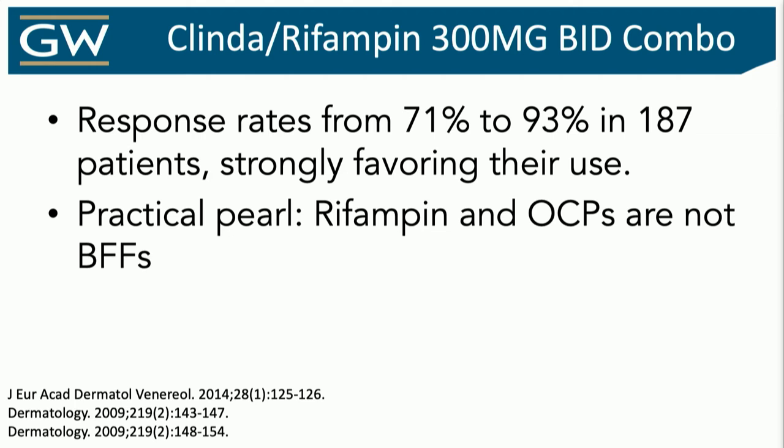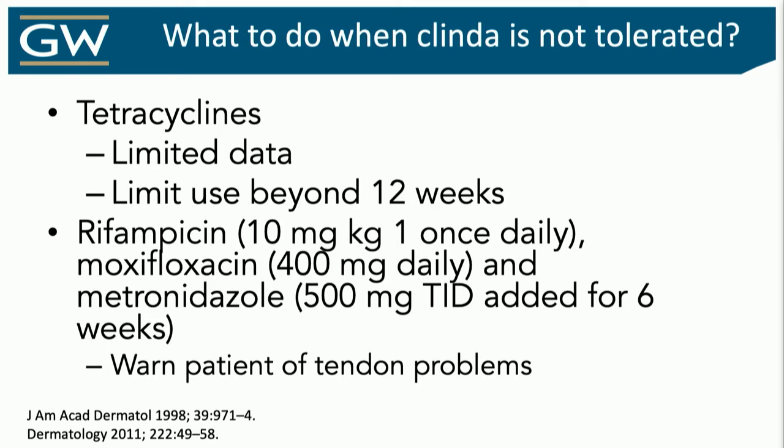Clindamycin-rifampin is one of my go-tos, though it can have a negative impact on the stomach — and it turns secretions orange, so please tell patients about that, especially contact lens wearers. Also know that rifampin will accelerate the metabolism of oral contraceptives — you do not want to mess with that. Of all the evidence we have, the most is for this combination: 300 mg twice a day of each. Yet most people go for tetracyclines — they go for doxycycline — even though the data is very limited.